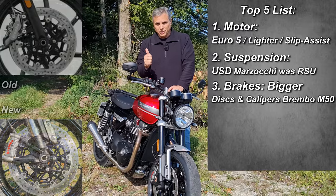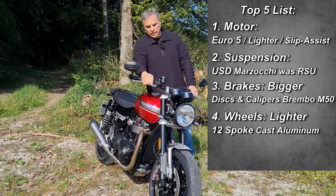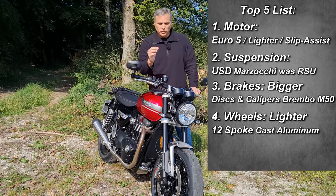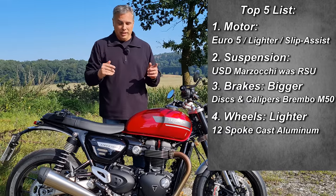While you're looking down at the front wheel, those are the new 12-spoke lighter aluminum rims. Those make a difference with the turn-in — yeah, I can tell.